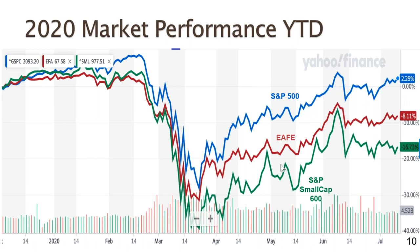Year to date, halfway through the year, the S&P 500 is actually up 2.29% from the start of the year, though still below the highs reached in early March. The EAFA index is down 8.11% for the year, and small caps are still trailing at 16.73% down year to date. All three indexes are up substantially from the lows reached in the third week of March.